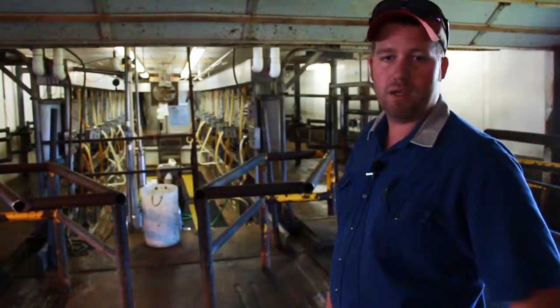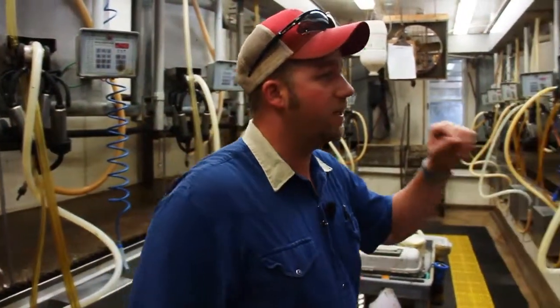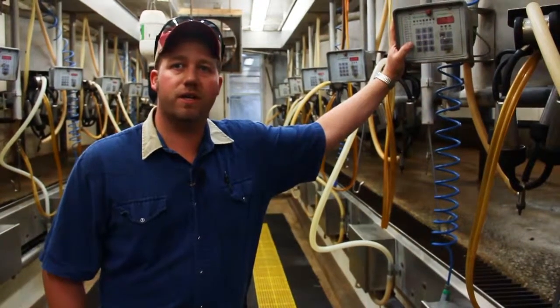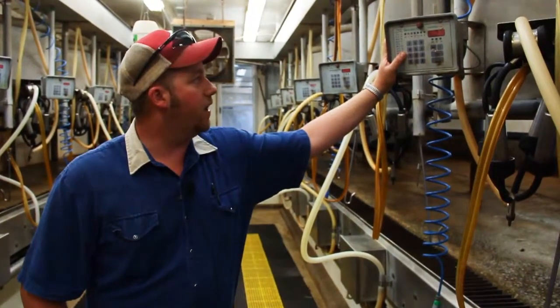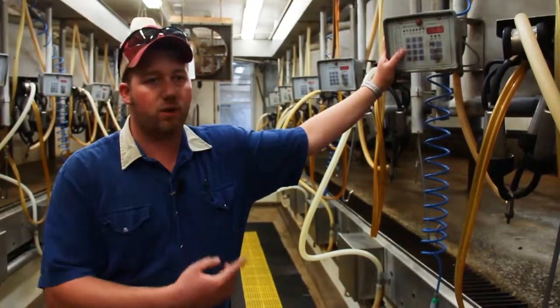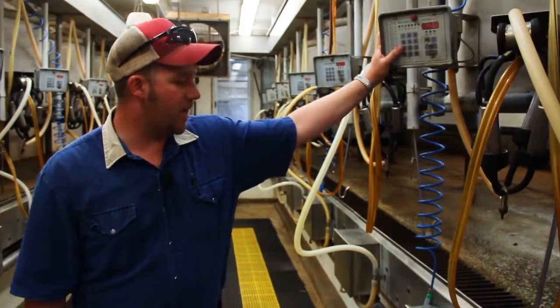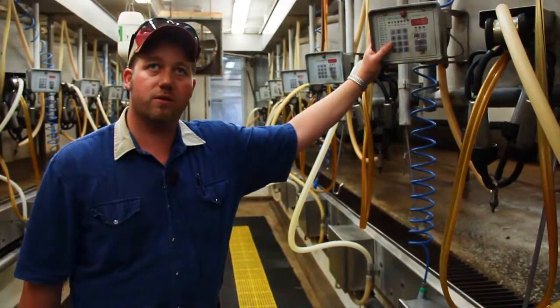The full-time milker's job is to stay in the parlor and milk the cows. We have electronic ID and electronic meters. Every cow has a collar around her neck. When she comes into the barn, it picks up a transponder in that collar and coordinates it with the stall she walks into. So as soon as she comes in, her ID will pop up on the screen. We have meters that weigh the milk as the cow is being milked so we can keep track of production records.